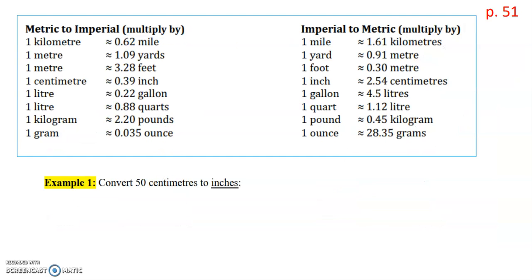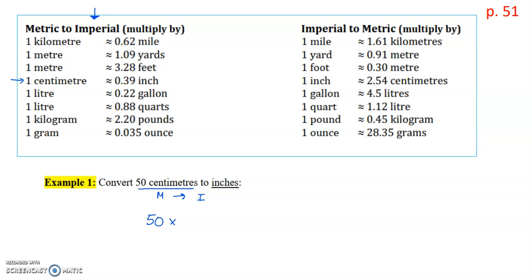Let's look at some examples. For example one, we want to convert 50 centimeters to inches. So we are going from metric to imperial, which means we're going to use the left hand side of our chart. We find centimeters to inches, which is right here. One centimeter is approximately 0.39 inches. So we take the 50 centimeters and multiply by 0.39, which gives an answer of 19.5 inches.